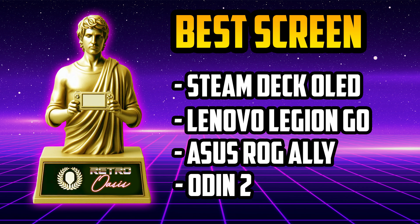The nominees for Best Screen are the Steam Deck OLED, the Lenovo Legion Go, the Asus ROG Ally, and the Odin 2. The award for Best Screen goes to the Steam Deck OLED. It was a very competitive category where all the nominees have excellent screens. Special mention to the Lenovo Legion Go with its huge 8.4-inch screen at 1600p. Despite being incredibly sharp and higher resolution, it still can't compete with the fantastic contrast and vibrant colors of the Steam Deck OLED screen.